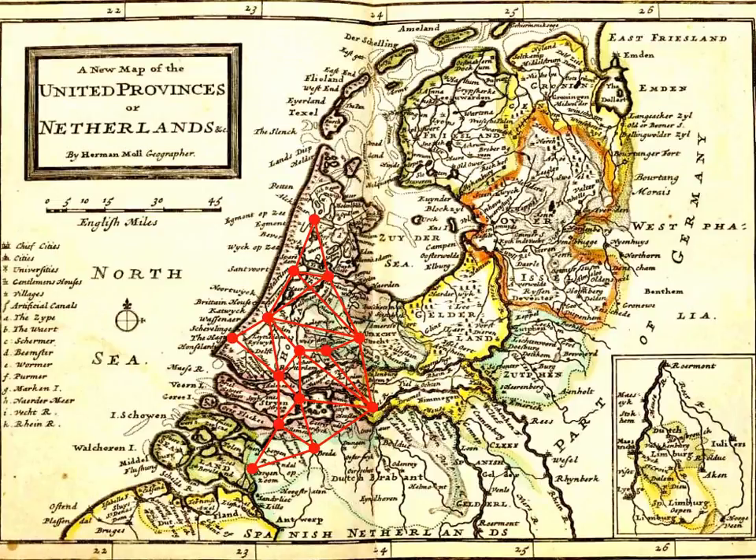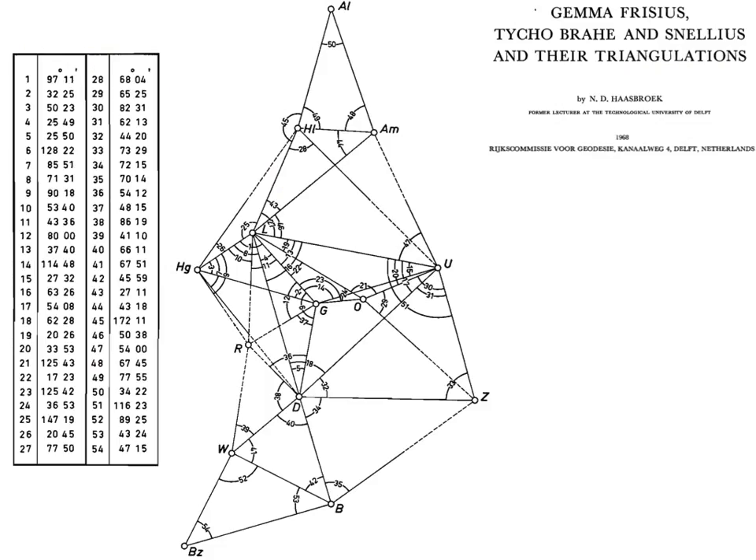Here we have the full triangular network he used, indicated on a map of the Netherlands. It's not a massive part of the earth, but sufficient for determining the circumference — quite comparable to what Eratosthenes did, measuring a chunk of Egypt and then inferring the full circumference. Similarly here, you measure a piece of the Netherlands and extrapolate to the full earth.